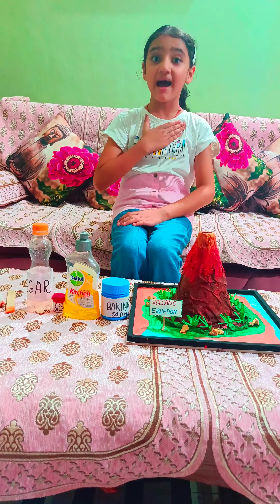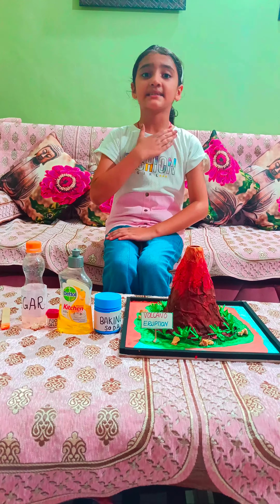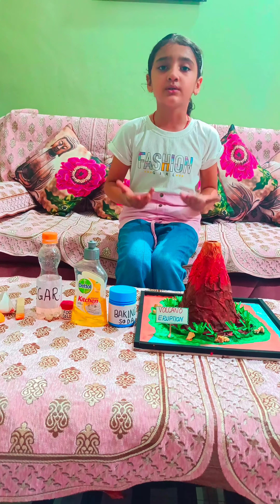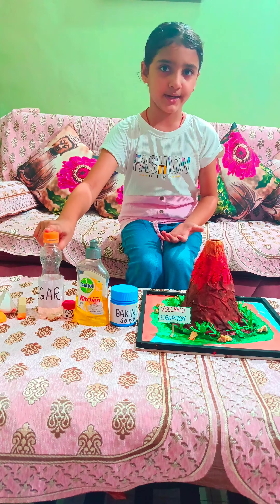Hello everyone, my name is Ahana Rana. Today I'm going to do an experiment and my experiment is volcano eruption. This is the model for the eruption, and for the eruption we need baking soda, dishwash, food color, and vinegar.